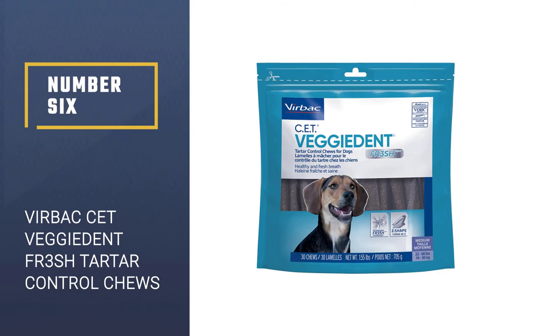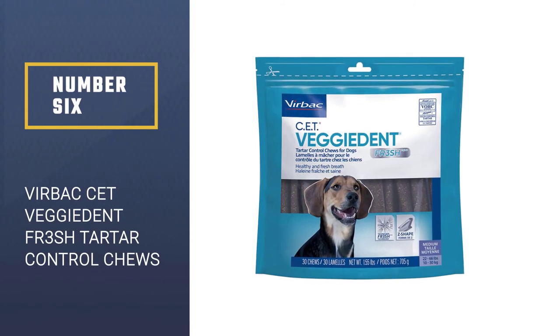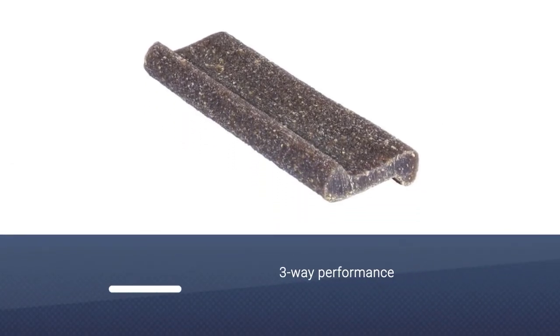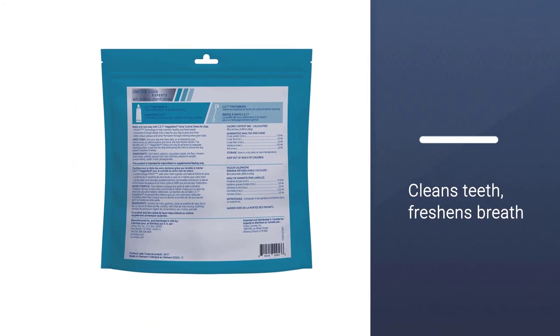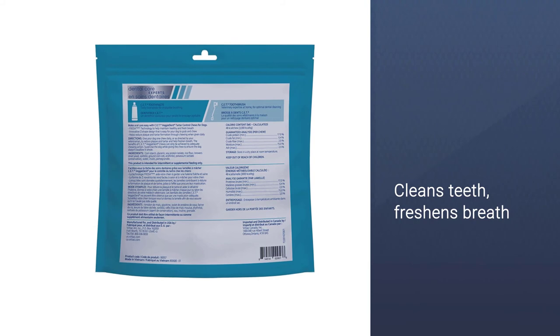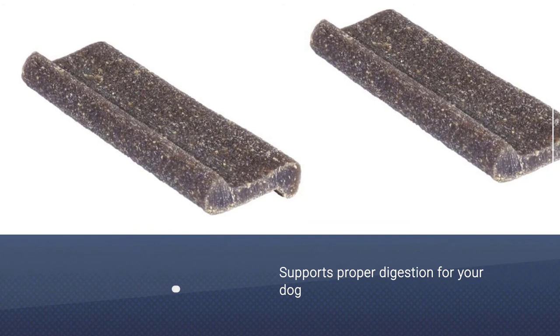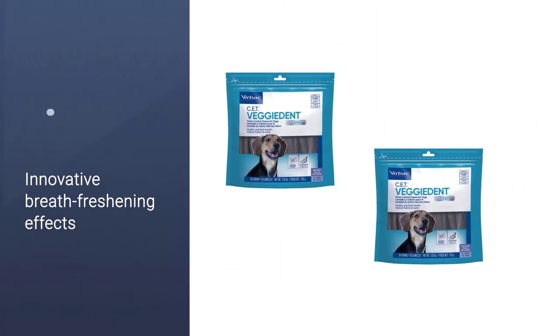Number six: Virbac CET Veggie Dent FR3SH Tartar Control Chews. These are the newest innovation from Virbac, with a three-way performance that cleans teeth, freshens breath, and supports proper digestion. CET Veggie Dent FR3SH Tartar Control Chews uniquely target bad breath and support proper digestion for your dog.